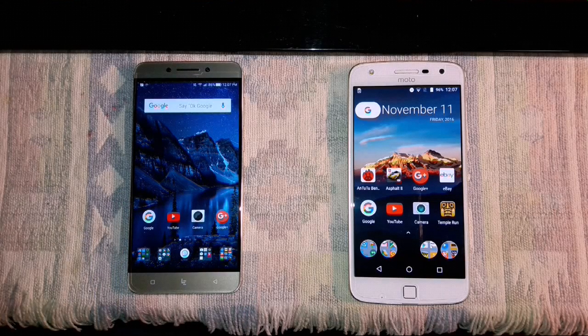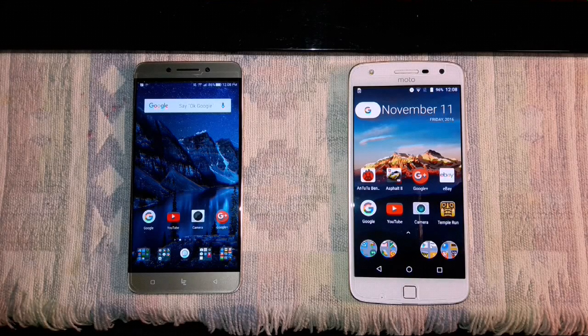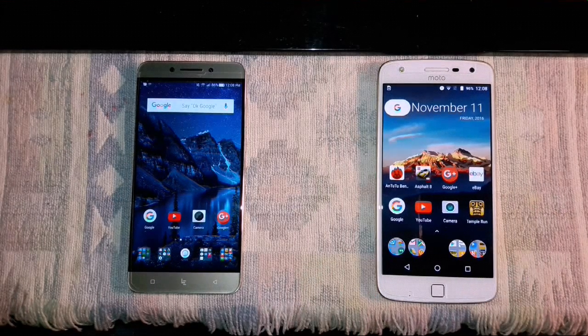Is it worth spending more on the Moto Z Play because of the software in the LeEco Le Pro 3? For me, if it's the only device I'm bringing in, I don't mind crossing the line — I'd probably bring in the LeEco over the Moto. If I wanted two devices, I'd have them both. Some of you out there have two, three, or four devices — you're as addicted as I am. The LeEco Le Pro 3 and the Moto Z Play — you really can't go wrong either way.